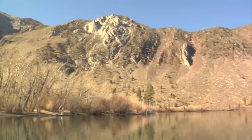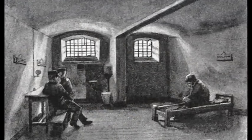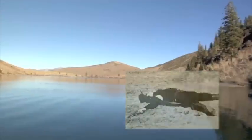Convict Lake was named after an incident in 1871 when a group of convicts broke out of the Nevada State Prison in Carson City. A posse led by Sheriff Robert Morrison caught up with the convicts and was killed by the outlaws on the mountain near the south shore of the lake. Mount Morrison bears his name today.